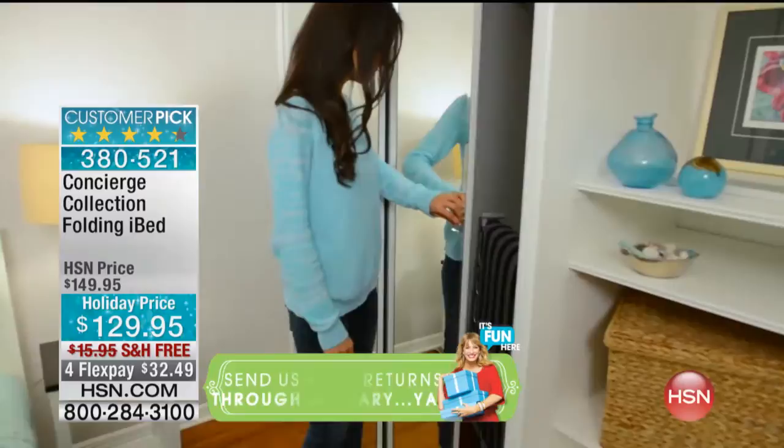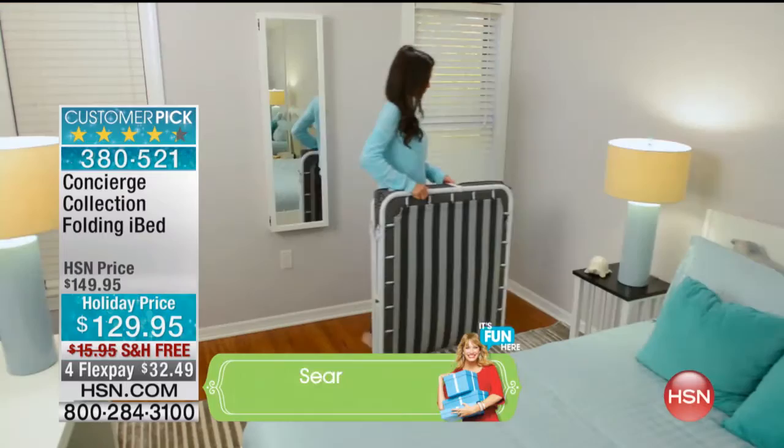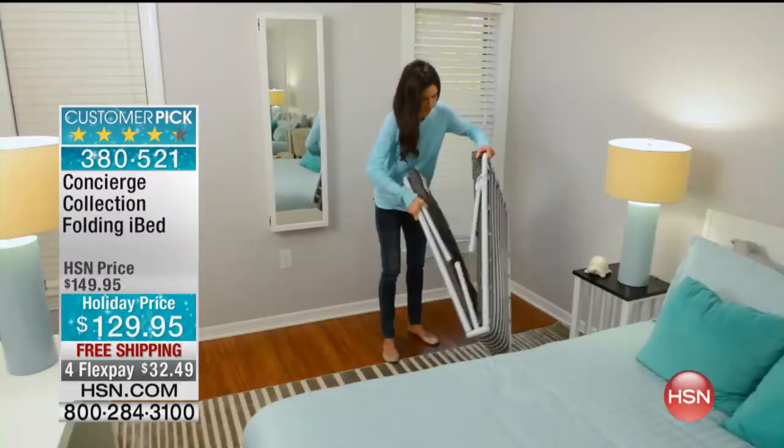Right now I have $669 exactly, because you guys are already ordering these. It's $32.49 for Flex Payments, free shipping and handling. We're going to ship it to you — this is your solution.